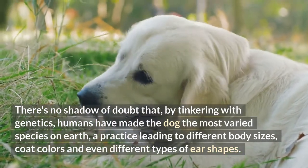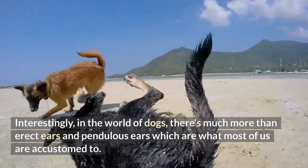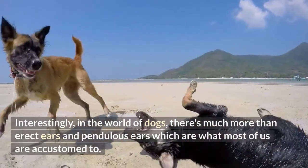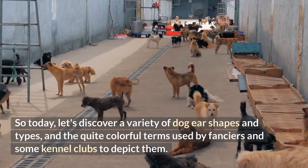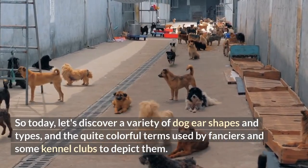Interestingly, in the world of dogs there's much more than erect ears and pendulous ears, which are what most of us are accustomed to. Today let's discover a variety of dog ear shapes and types and the quite colorful terms used by fanciers and some kennel clubs to depict them — and these are just a few, as there are many more.